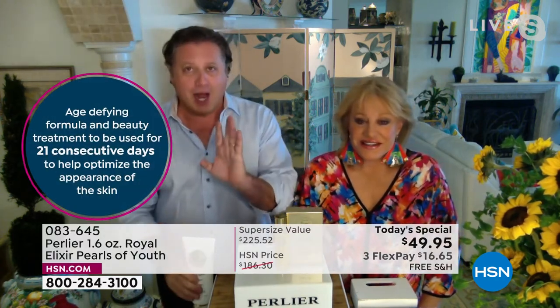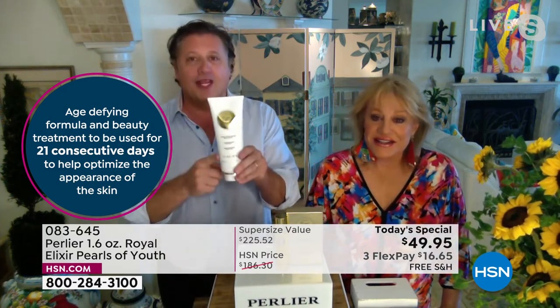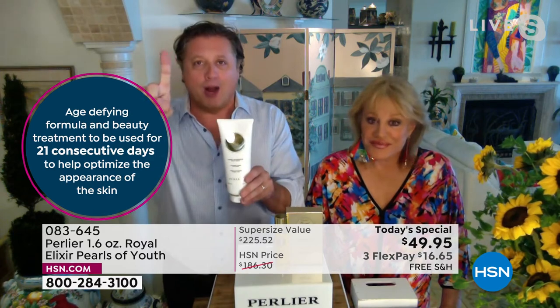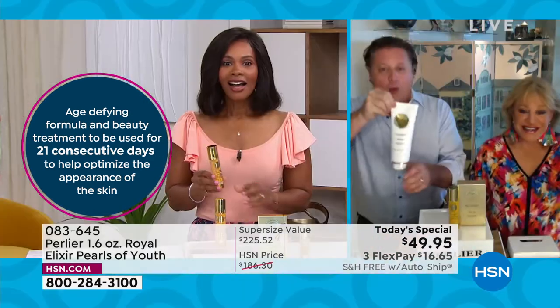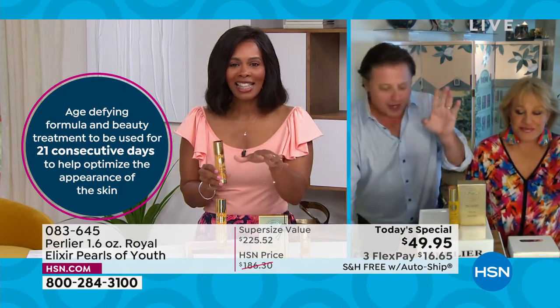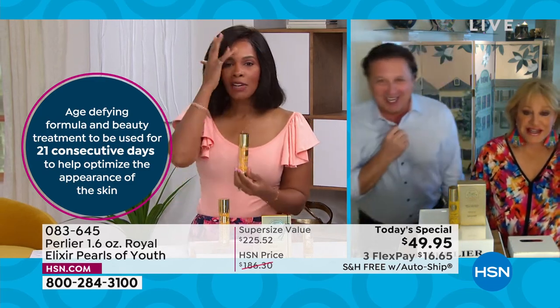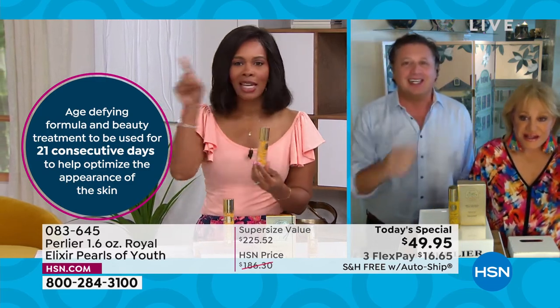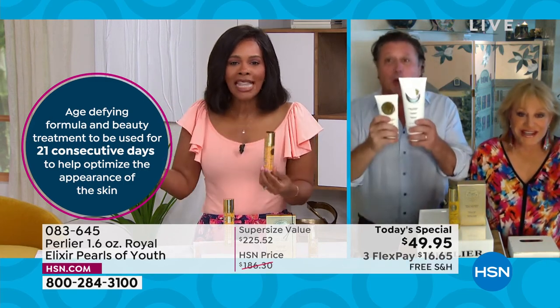Amanda shared some exciting news: during the break, they got word that the cleanser is back in stock. They sold out — 2,000 units went out the door at midnight — and now they have the last 3,000 units available starting right this minute. The host was puzzled because it kept showing as sold out despite having many thousands in stock, but now they're back.